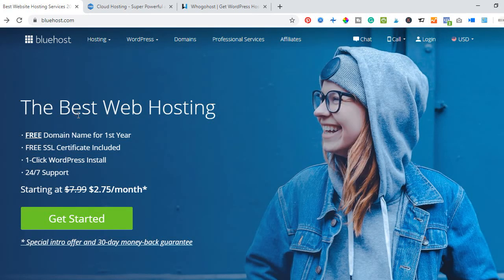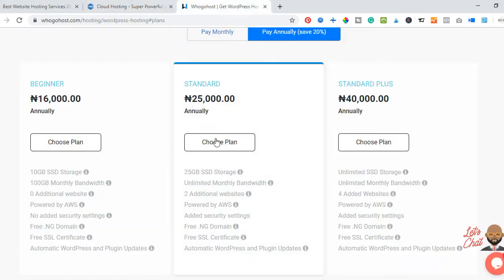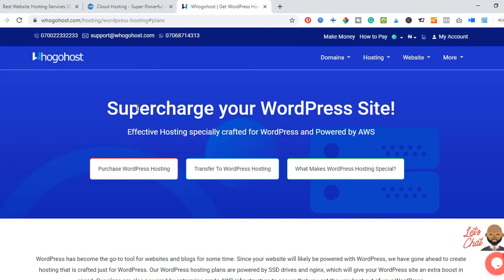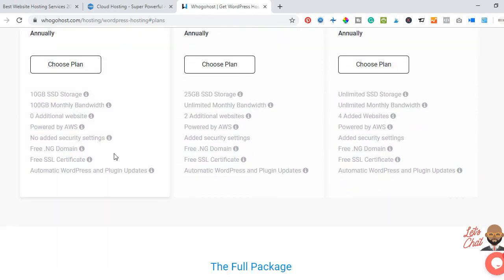In this video I'm going to walk you step by step on how to get web hosting for your online business platform. I recommend three different hosting companies: Bluehost, TMD Hosting, and a Nigerian-based hosting called Hugo Host. I strongly recommend Hugo Host if you want to start off on a minimum budget.